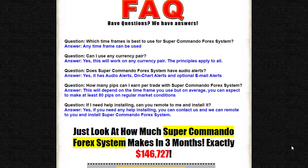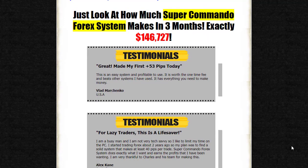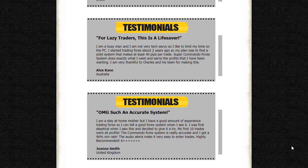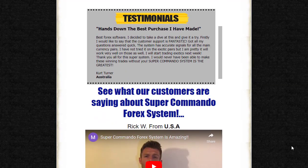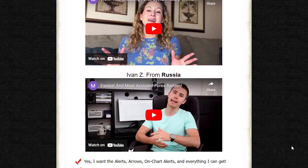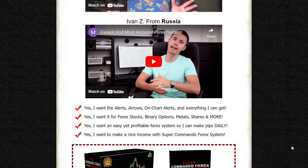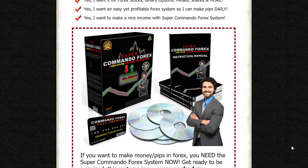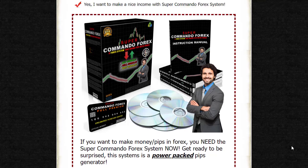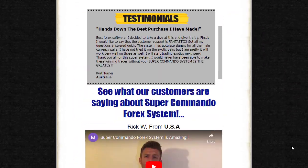Unlike many other trading systems, the Super Commando Forex system offers multiple forms of buy or sell alerts, ensuring that you never miss a trading signal. The system provides arrow alerts, on-chart alerts, and audio pop-up window alerts. These alerts are designed to grab your attention and prompt you to take action. Whether you prefer visual or audio cues, the Super Commando Forex system has you covered.